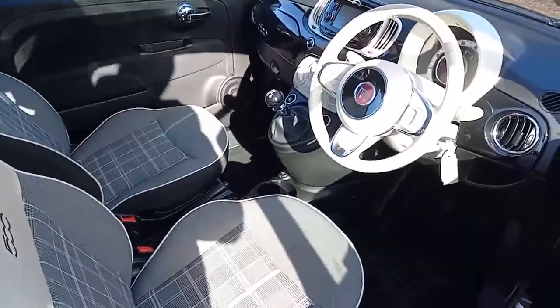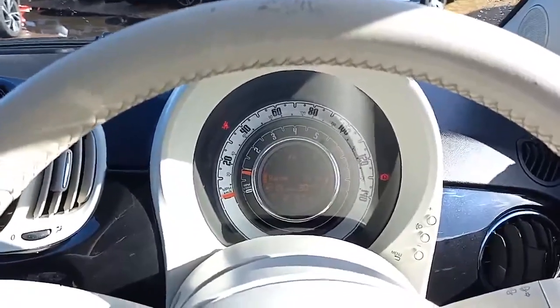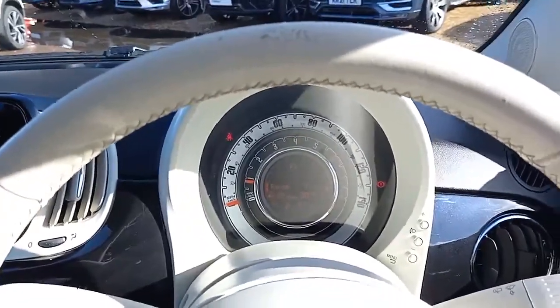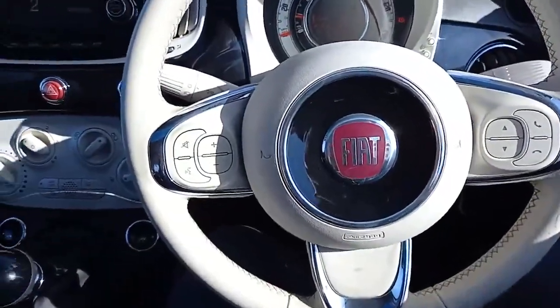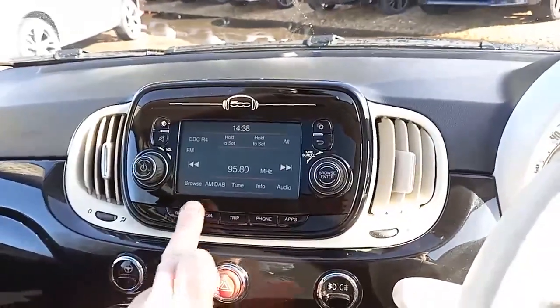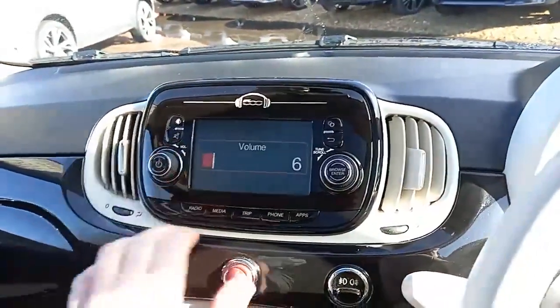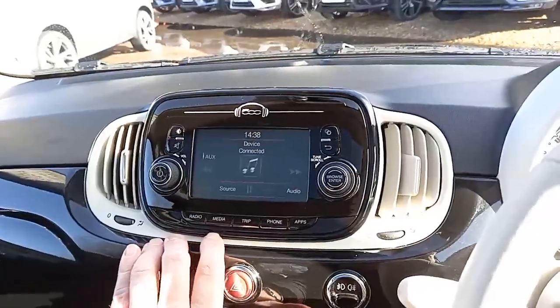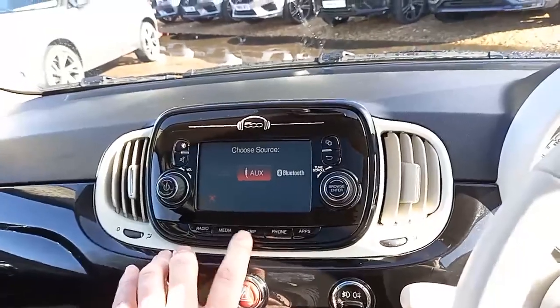Let's jump inside. Lovely clear display — you've got the analogue speedo round the outside. You've got a number of steering wheel controls on the steering wheel. You've also got your infotainment system with the radio, both DAB, FM and AM. You can hook your phone up via Bluetooth, USB, or auxiliary.